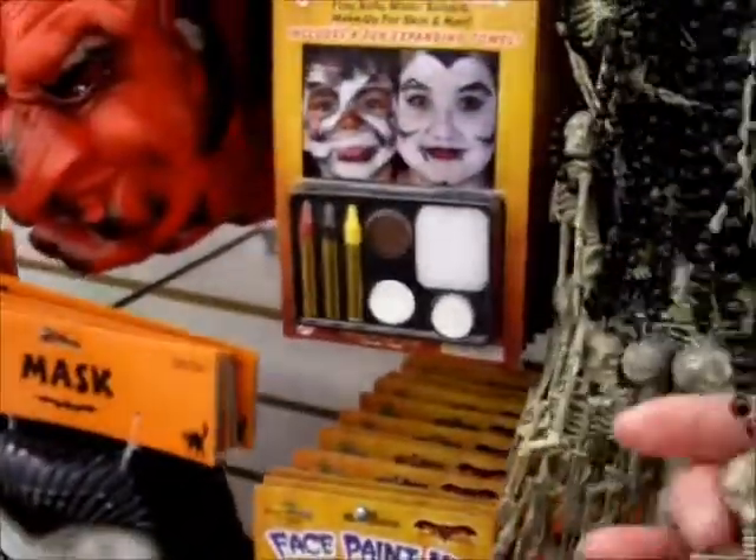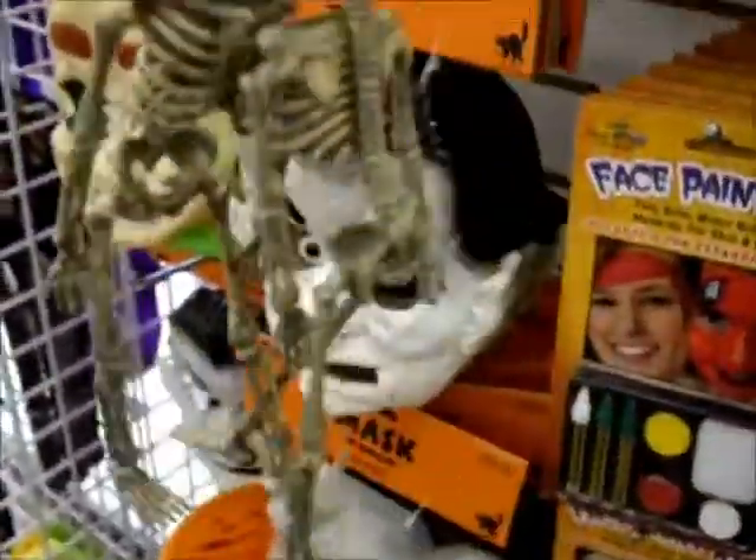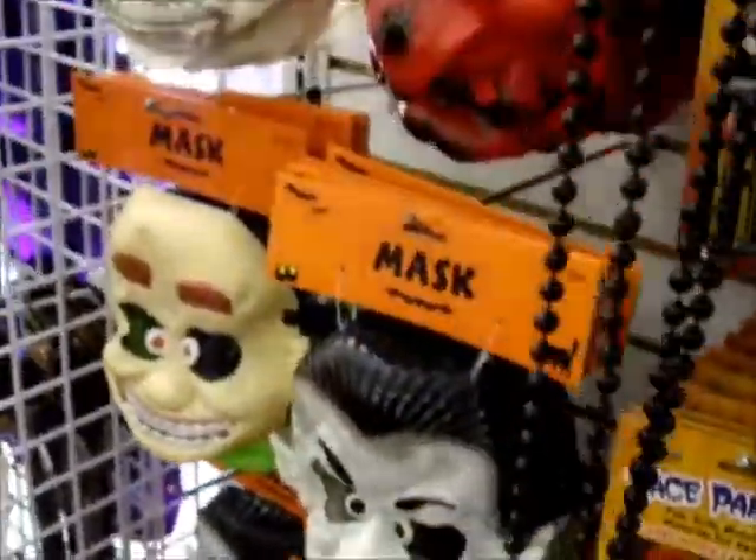Oh, look at these — a two-pack of skeleton necklaces. These are cute. I might need to get one of those, put on a mini or something. Oh, here's another one — here's a skull necklace.